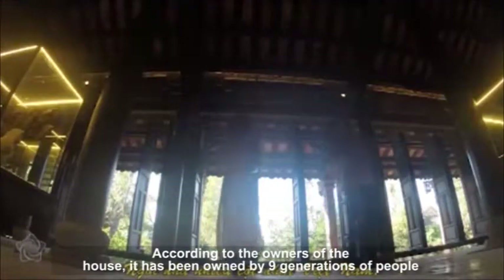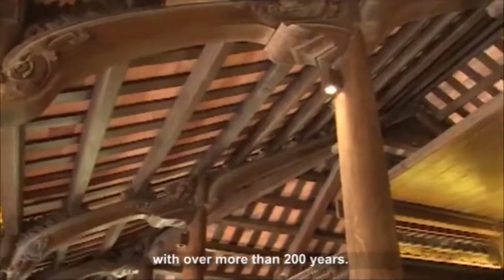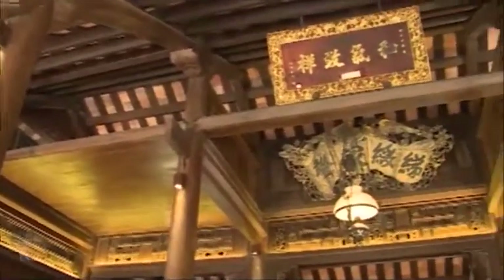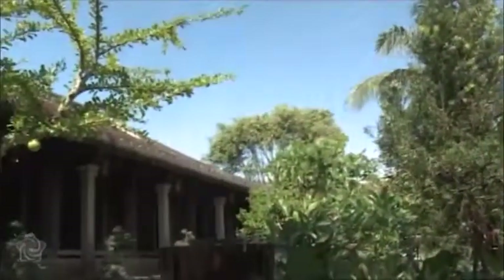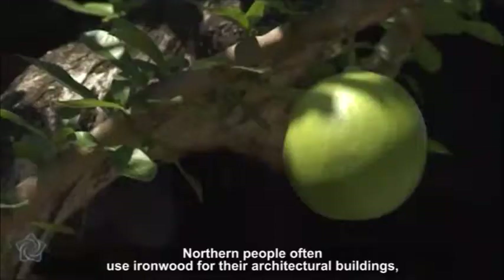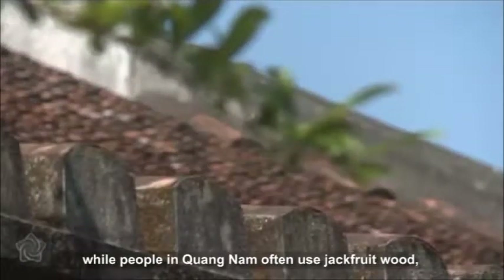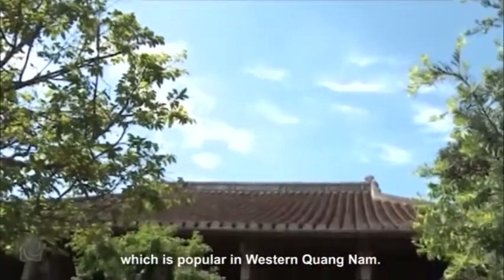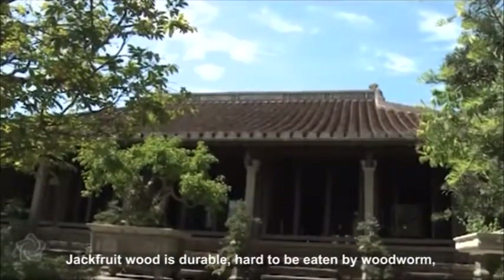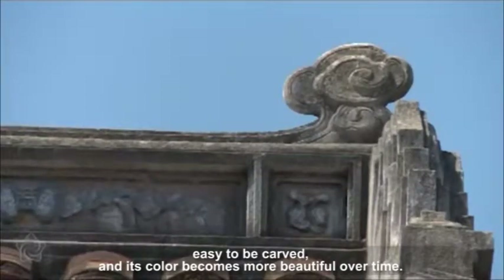According to the owners of the house, it has been owned by nine generations of people for over 200 years. Northern people often use iron wood for their architectural buildings, while people in Quang Nam often use jackfruit wood, which is popular in western Quang Nam. Jackfruit wood is durable, hard to be eaten by woodworm, easy to be carved, and its color becomes more beautiful over time.